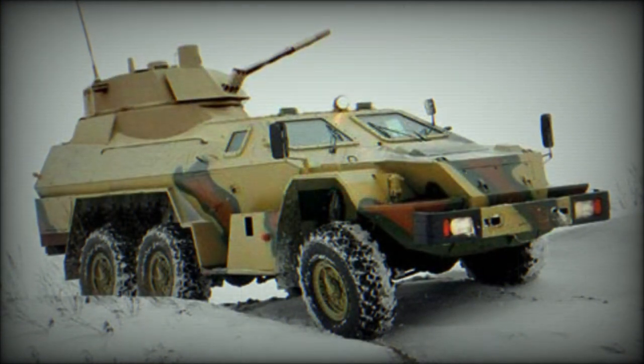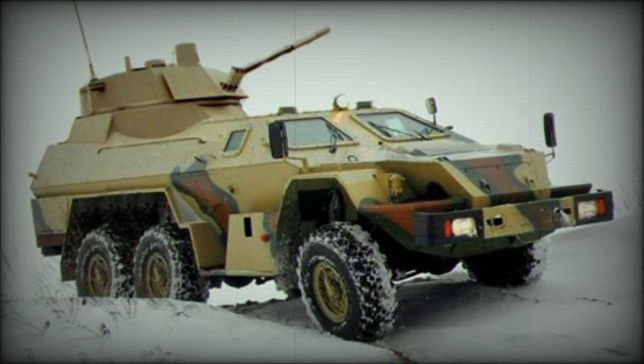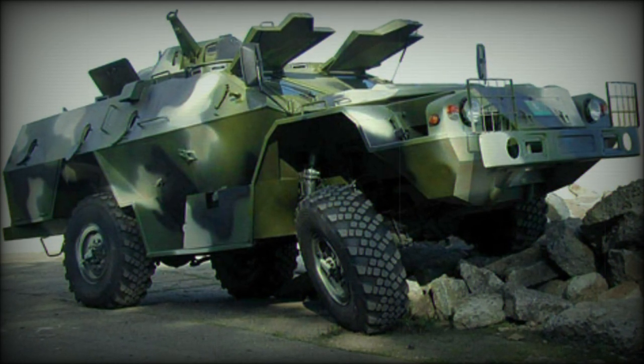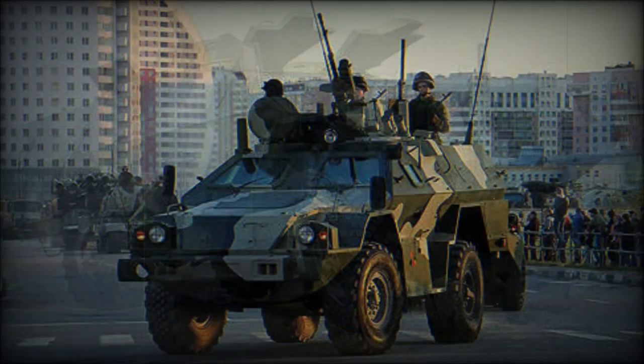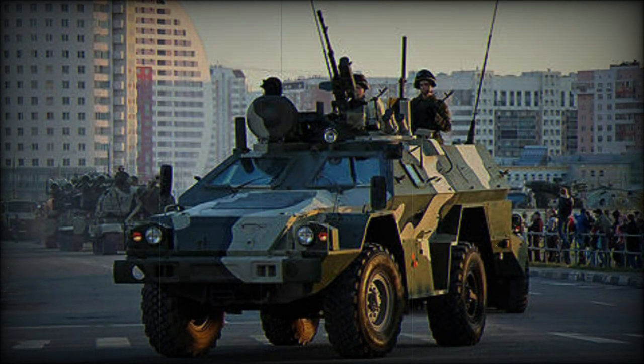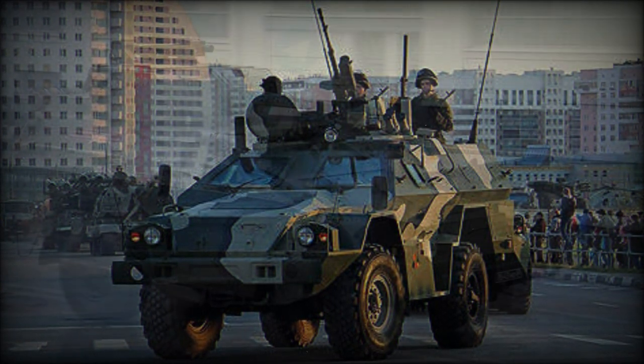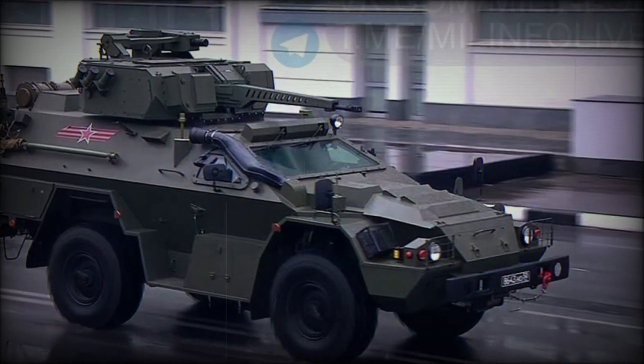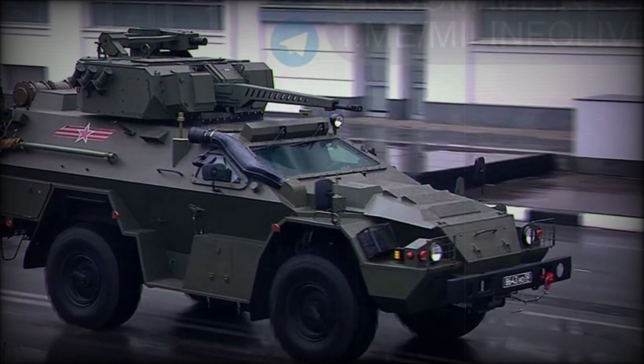The KAMAZ-43269 Vistral saw action during the military conflicts in Ukraine and Syria. The BPM-97 has a steel armor hull providing all-round protection against 7.62mm rounds, while the front arc can withstand 12.7mm heavy machine gun rounds. The vehicle also has a V-shaped hull for improved mine blast protection.